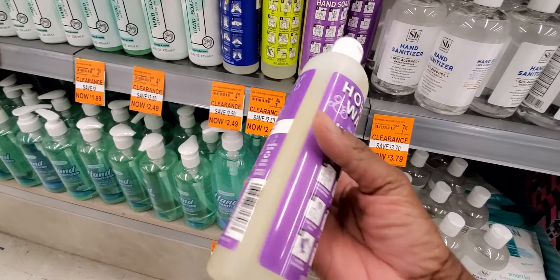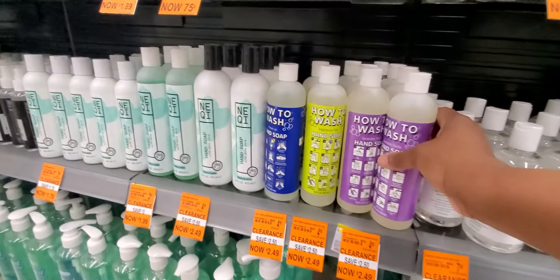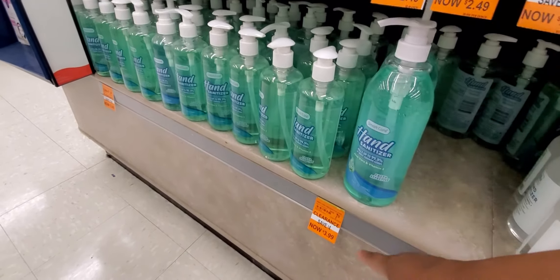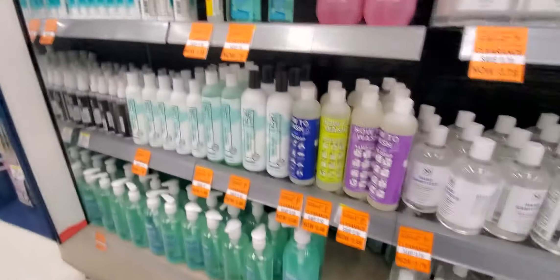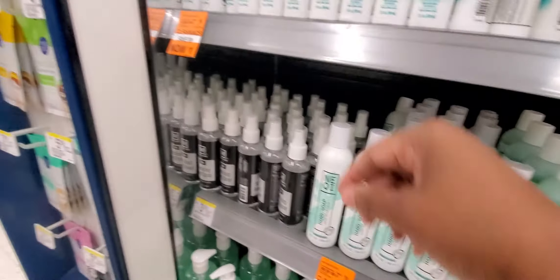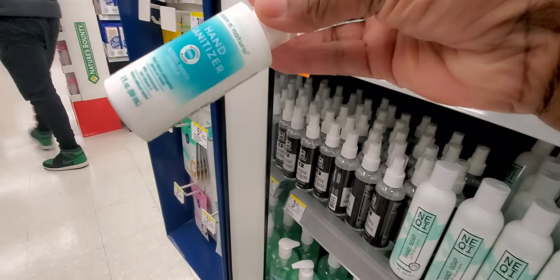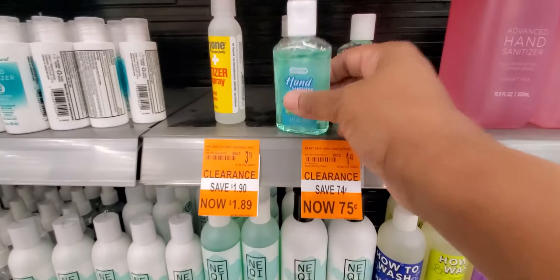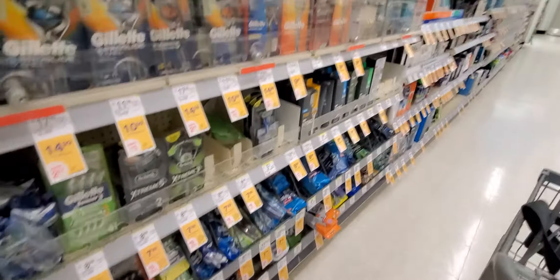The hand sanitizer will be good for salons — those big ones. But then they've got more hand soap for $1.79, good deal. Oh, a dollar? Might as well keep that. And then these are 75 cents. Okay, let's get started with the deals.